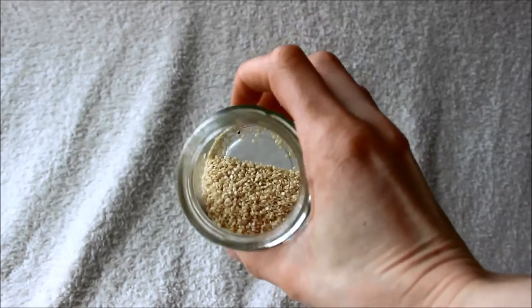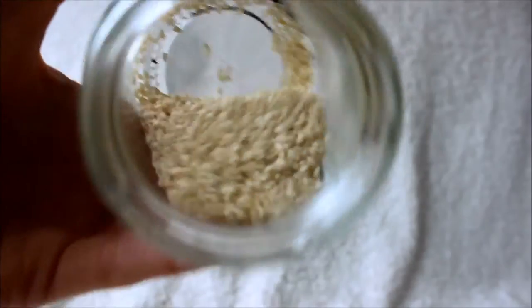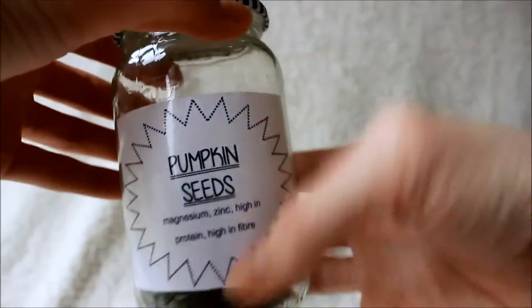I've got everything just shoved here so I'll just end up grabbing it. Seeds — sesame seeds. They're tiny little sesame seeds and I have them on pancakes and I put them in my granola and things like that. Pumpkin seeds — I quite like to write the properties on the jar. I have them in cereals, yogurt, granola, and they can go in soups and things like that.